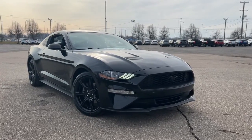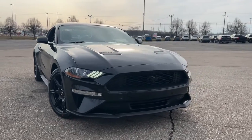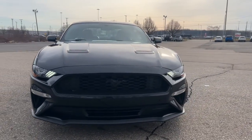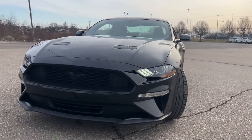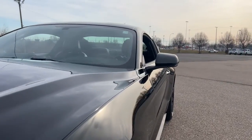Picture yourself in the 2020 Ford Mustang. With less than 15,000 miles on the odometer, this vehicle stands out from the rest. There has never been a better time to get behind the wheel of the legendary Mustang.